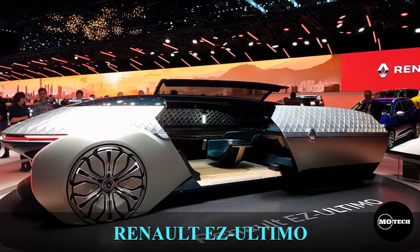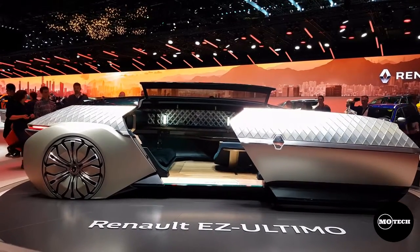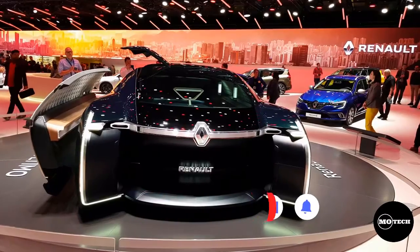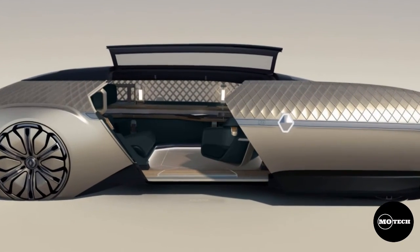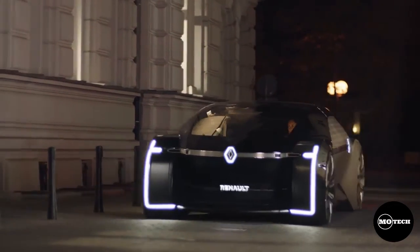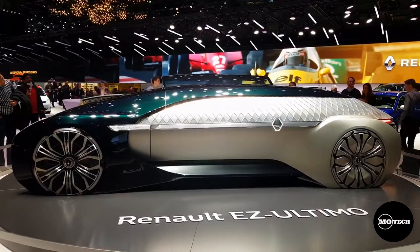The Renault EZ Altimo is an electric and autonomous luxury car unveiled at the 2018 Paris Motor Show. The car has an electric motor powering the front axle, with a range of about 500 kilometers on a full battery charge. It has a four-wheel steering system and a length of 5,800 millimeters. Access is through a side door and the roof opens from the front to facilitate entry. The lounge-like interior has three velvet-covered armchairs and uses materials such as marble and wood parquetry, with design cues inspired by pre-World War II Renault luxury cars, as part of the celebrations for the 120th anniversary of the Renault marque.